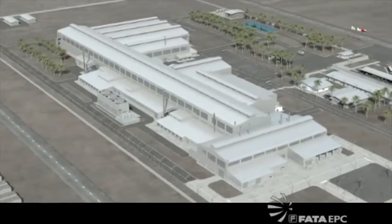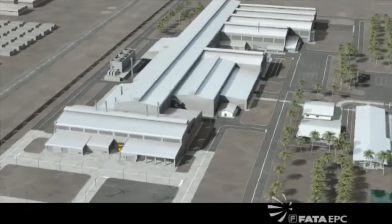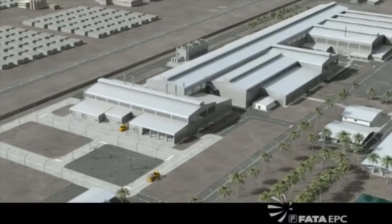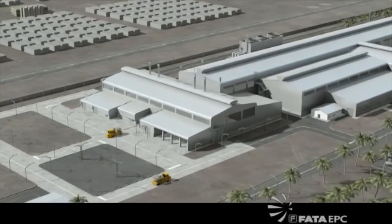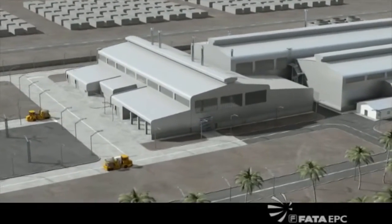The plant will produce 140,000 tons a year of hot and cold rolled coils of various gauges and widths. The total covered area is about 35,000 square meters. Total installed power is 40 megawatt amperes.